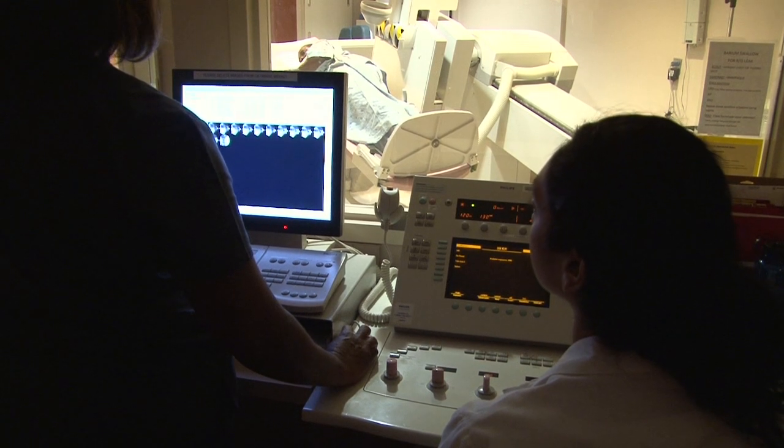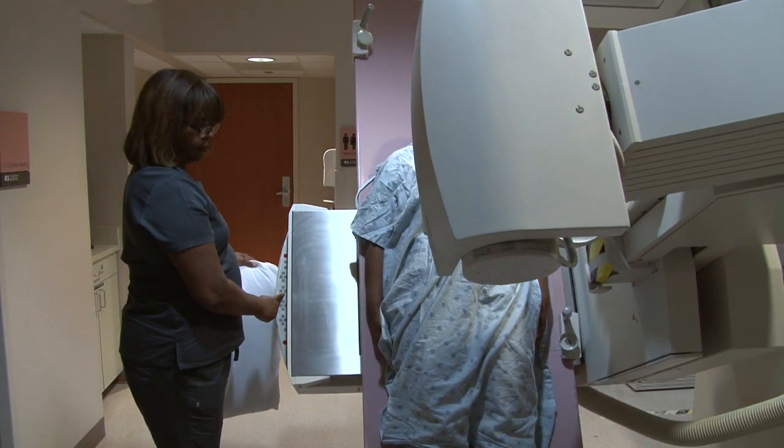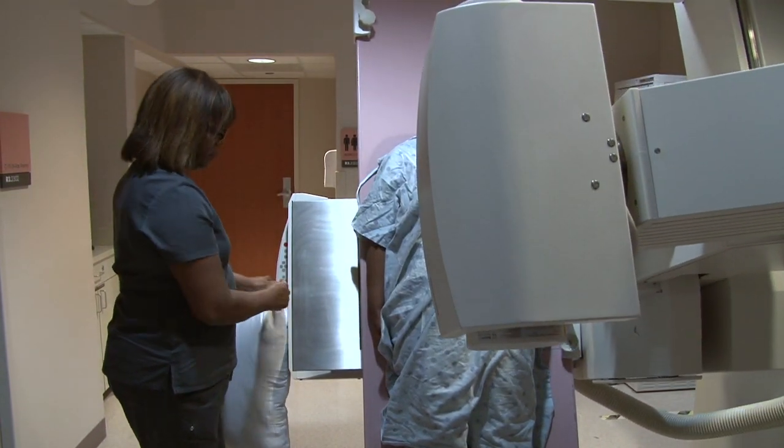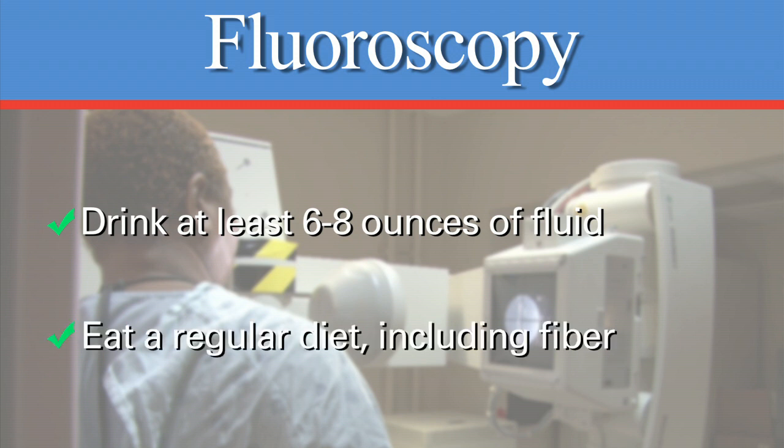After the test, you will be discharged immediately after the exam. There are no driving restrictions. Drink at least six to eight ounces of fluids, preferably water. You may eat a regular diet. Include fiber unless otherwise instructed to do so by your doctor. There is no radiation to be concerned with.